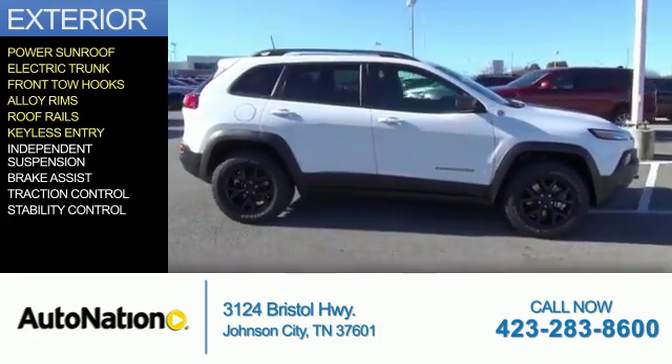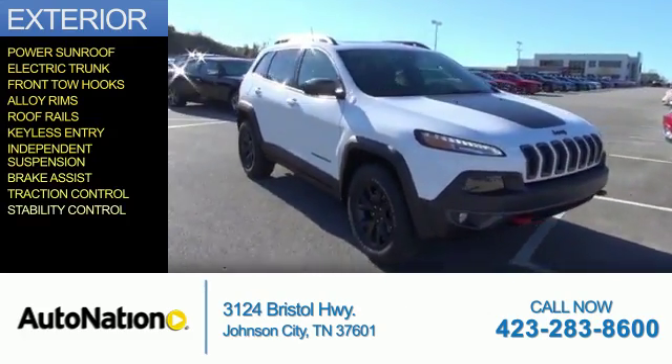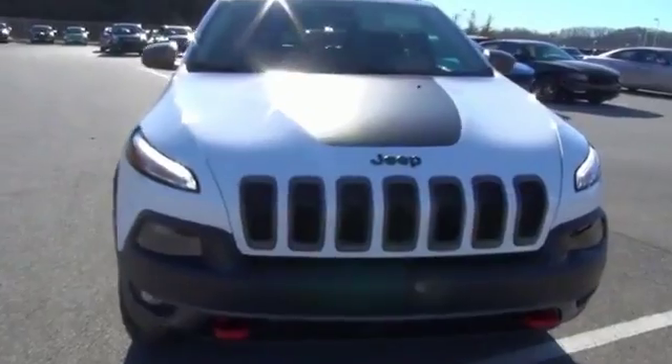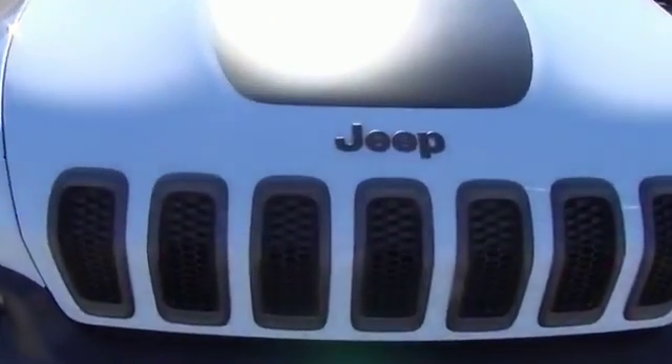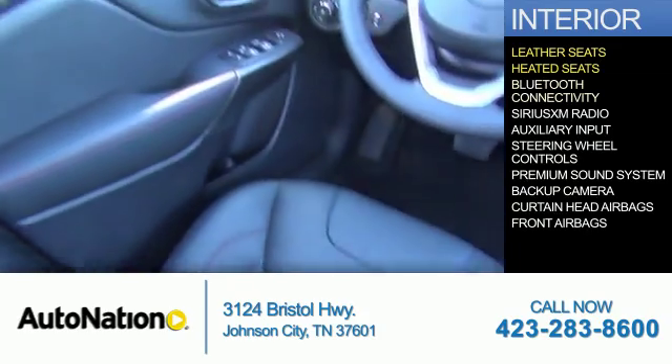Also featured: keyless entry, independent suspension, brake assist, traction control, and stability control. Inside you'll find leather seats, heated seats, and Bluetooth connectivity.